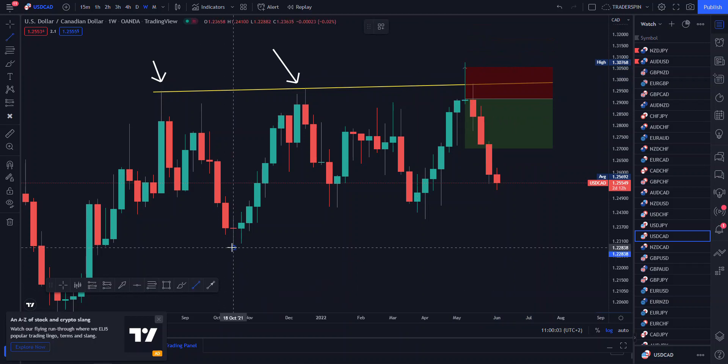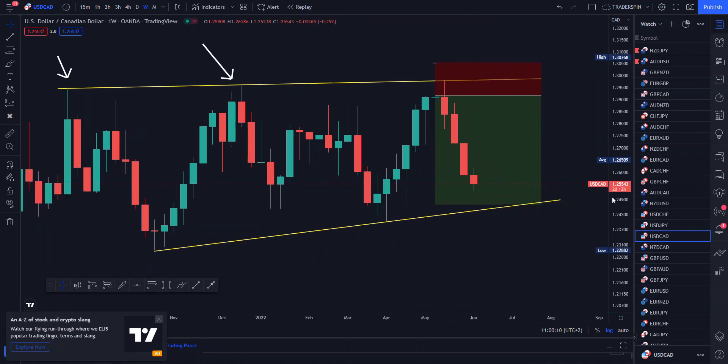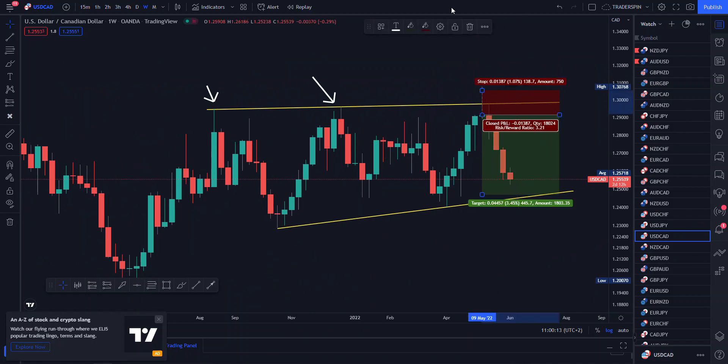You can see that there we've got a doji, and you would have entered there, put your stop loss there, and then your take profit would be at your next support level. You can see this is an easy one-to-two or one-to-three risk-to-reward ratio.